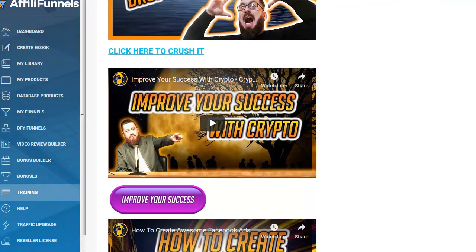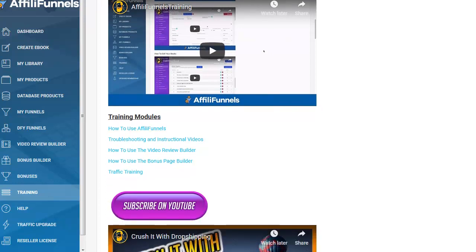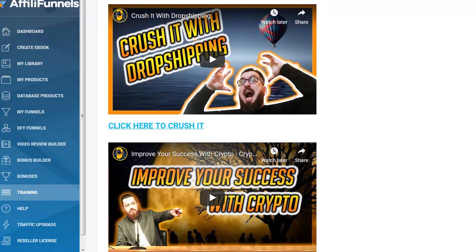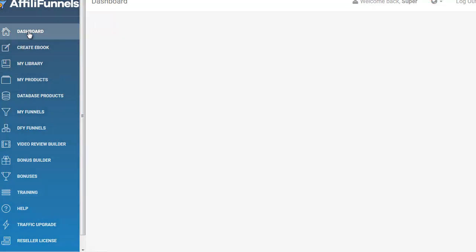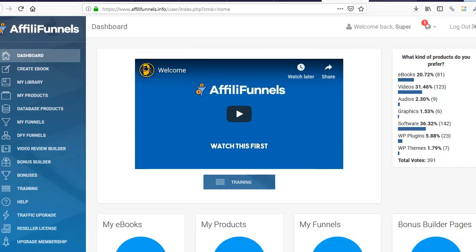Here's the training section. How to use AffiliFunnels, troubleshooting, how to use the Video Review Builder, how to use the Bonus Page Builder — everything looks like it's right here. Full training. That's really important. I think for now, this is a good tour of what it looks like in there — kind of like a demo video.